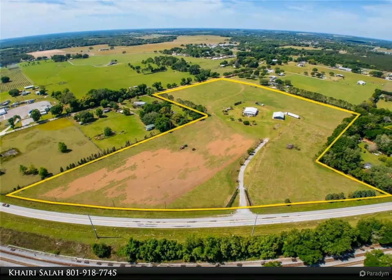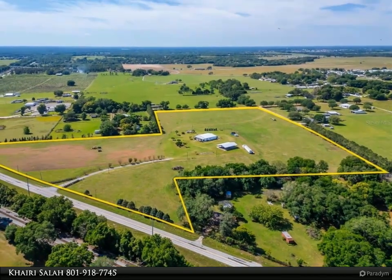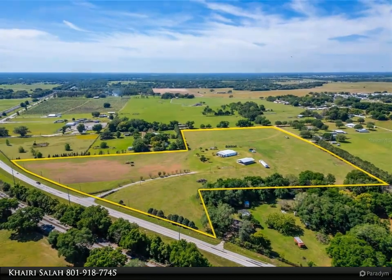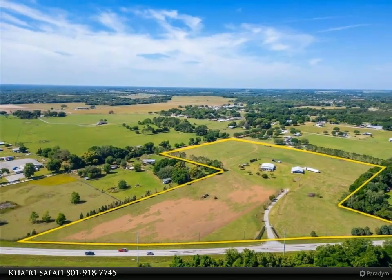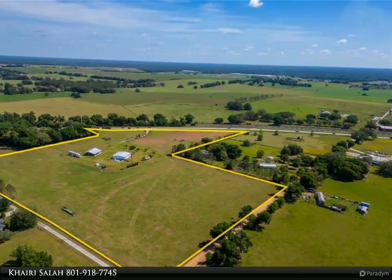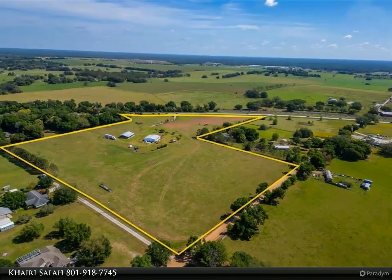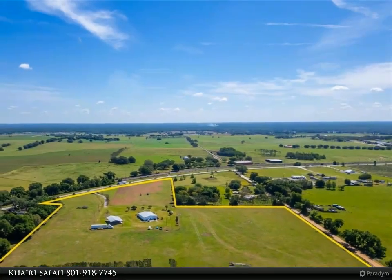Spanning 21.61 acres of level upland terrain, the property features a 3,500 square foot home and a 2,520 square foot pole barn, both of which enhance its versatility for potential uses. Cleared of trees and boasting a square-shaped layout, the land is primed for development with utilities such as electric, gas, well, and septic readily available.